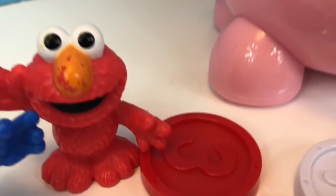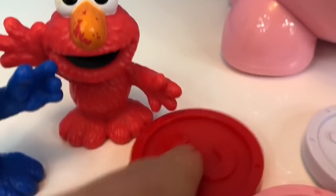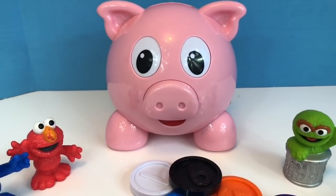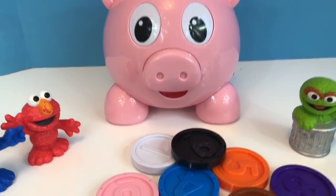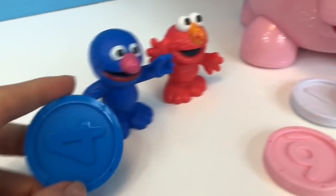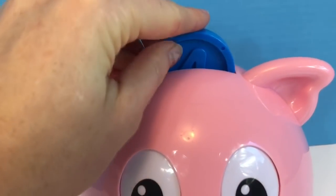Please insert another coin. Number 3 is next and it's red, just like our Elmo figure. Thank you, that was the red coin. After 3 comes 4, and 4 is blue like Grover. How funny that the first 4 coins were the same color as our Sesame Street friends.